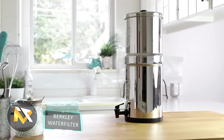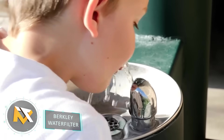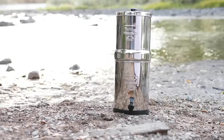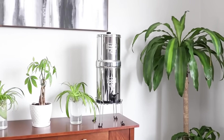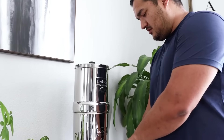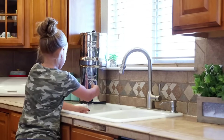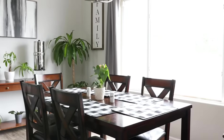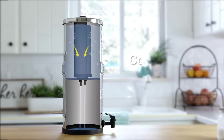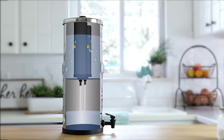Berkeley Water Filter. Having a trusted water source is always underestimated until you need it. From questionable city water to nearby streams and lakes, you never know what's hiding in your water. The Berkeley Water Filter is a portable water purification system that works 100% off-grid — no electricity or water pressure required. This system removes pathogenic bacteria, cysts, and parasites entirely, and extracts harmful chemicals such as herbicides, pesticides, VOCs, chlorine, organic solvents, radon-222, and trihalomethanes.